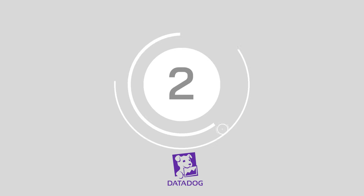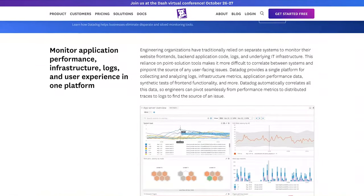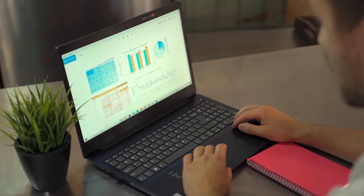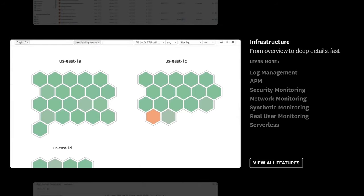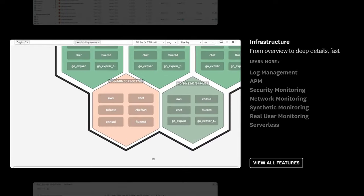At number 2, Datadog. Datadog's network monitoring tool gives you a complete view of all your cloud and on-premises networks including application layer performance and health insights into any of your devices. You'll get full visibility into every layer of your infrastructure while monitoring for DNS performance, application issues and more.